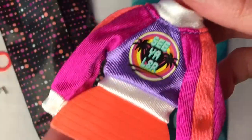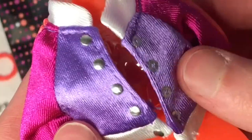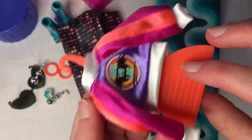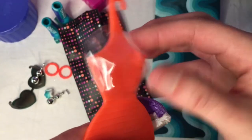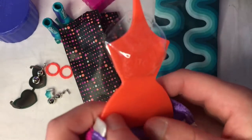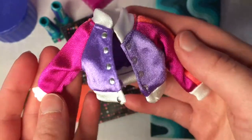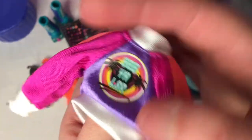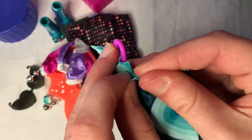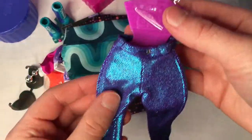It feels really silky. It's a little bomber jacket — and look, it has a clothes hanger and a little bodypiece mold. Look at the detail on this bomber jacket! It says 'See Ya Later' on it. I love bomber jackets and I love that. I'm really intrigued to see what's in the second package now.